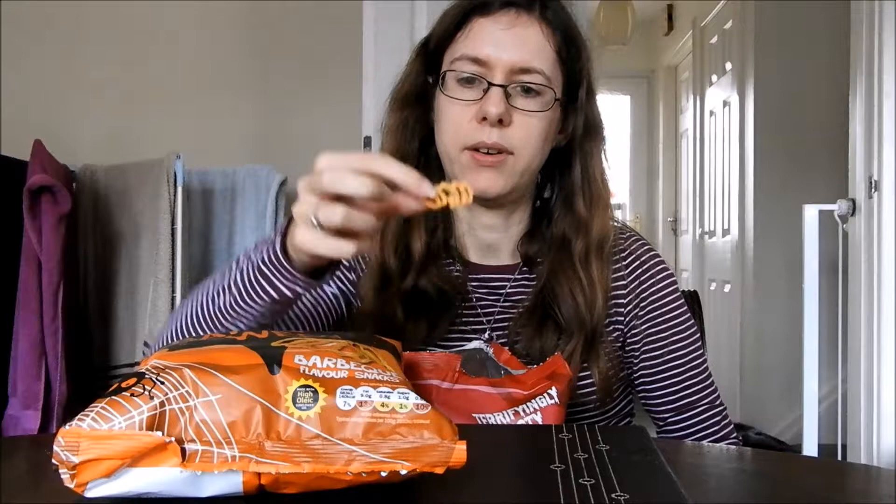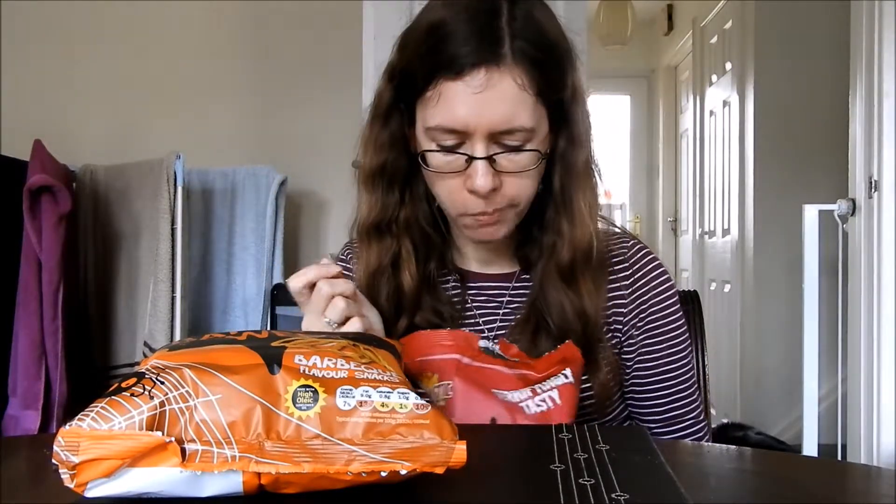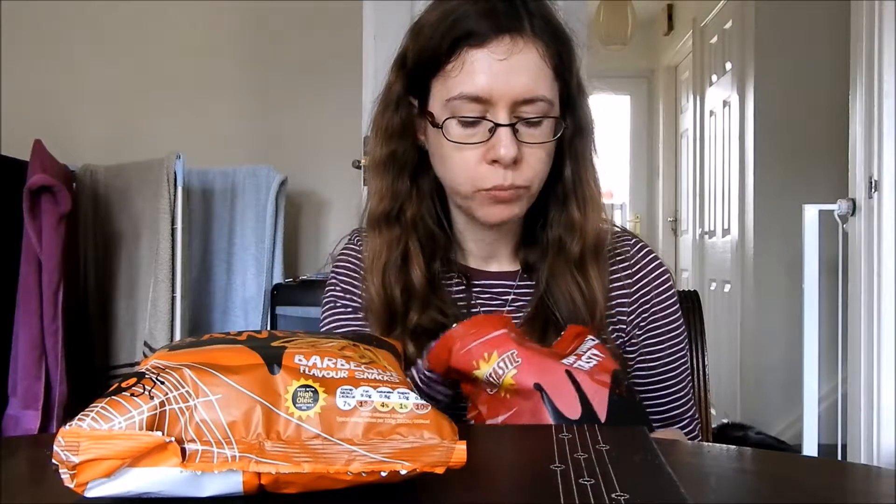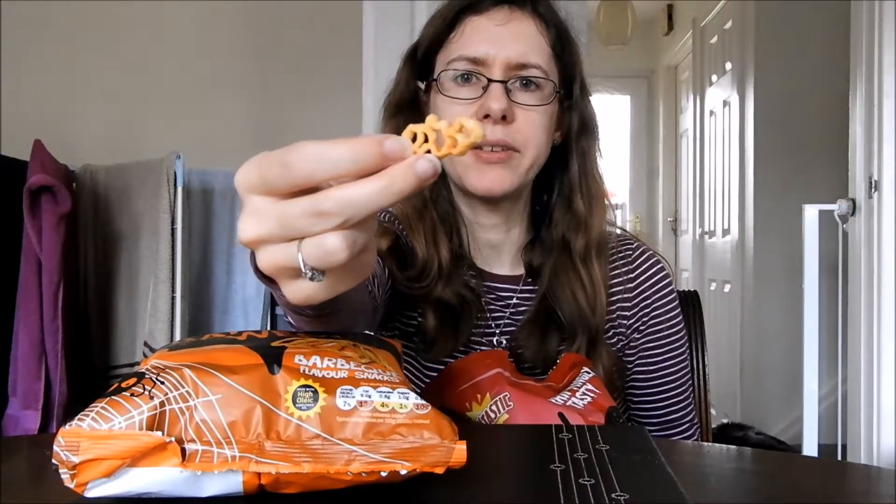So we've got — oh, is that a bat? I'm not too sure. It's definitely a web. Another bat. I think some of the bat shapes are a bit odd.